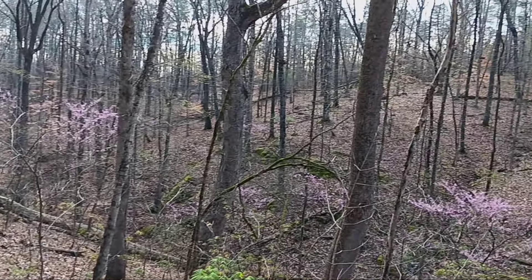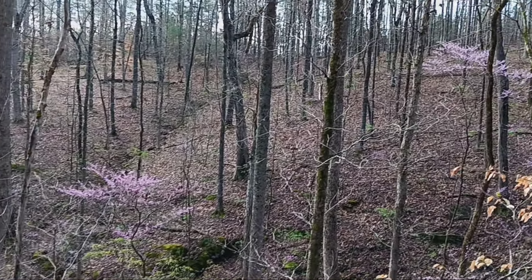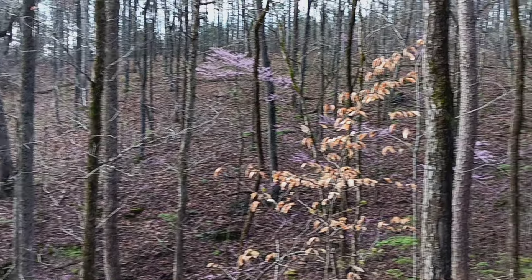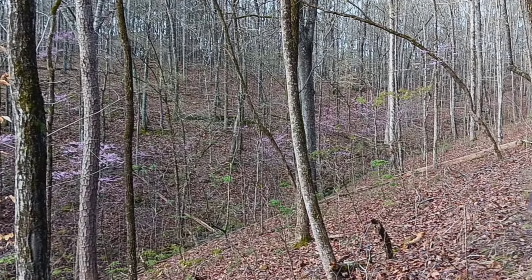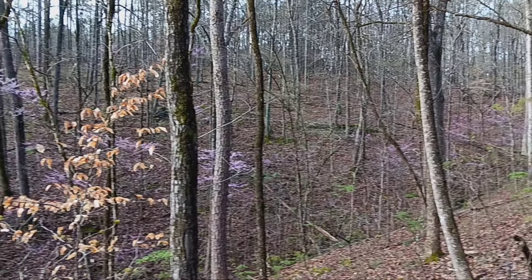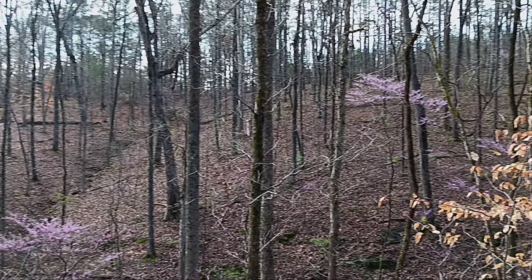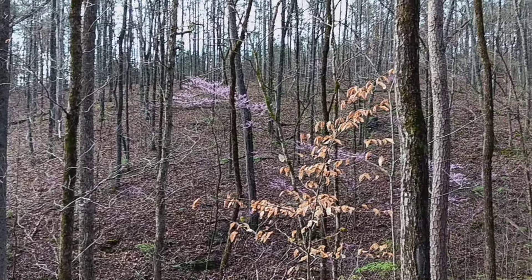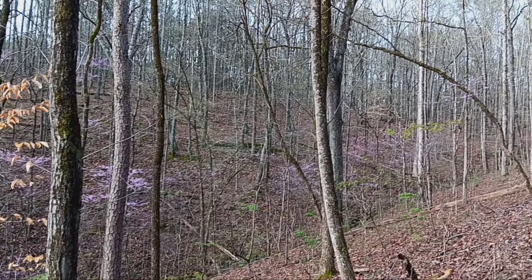General Howard was in command of the 14,000 Federal troops. I don't know whether it was his decision or not to try to take this hilltop, but pretty poor call on his part. General Claiborne was commander of the Confederate forces up here on top. It didn't turn out so good — Federals lost around 1,600 men, Confederates lost around 500.